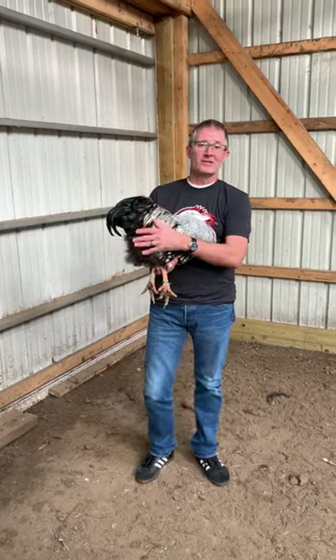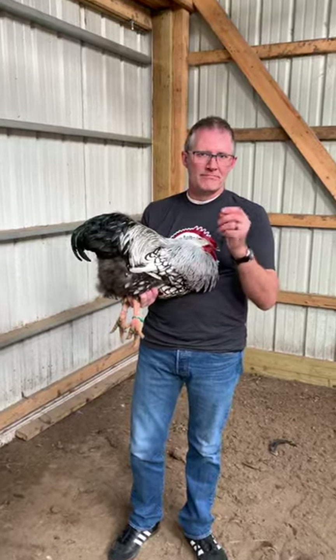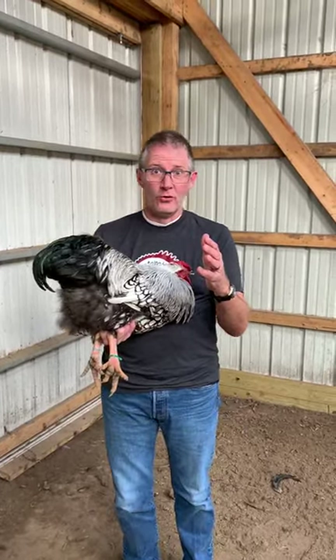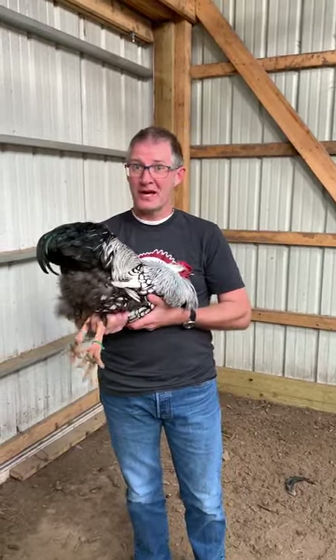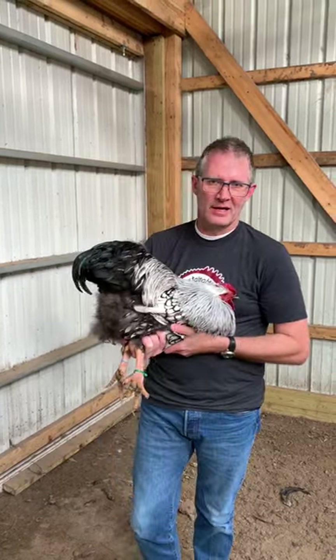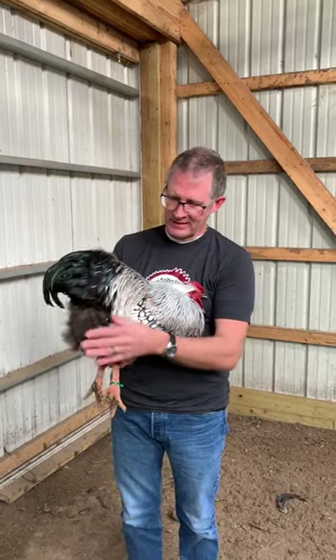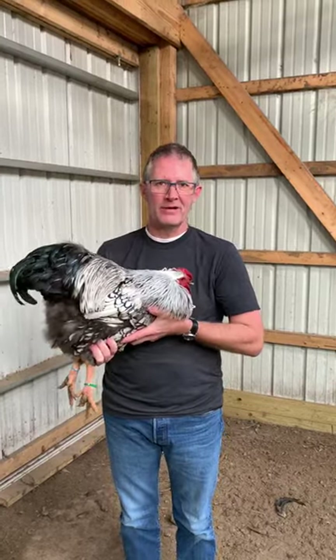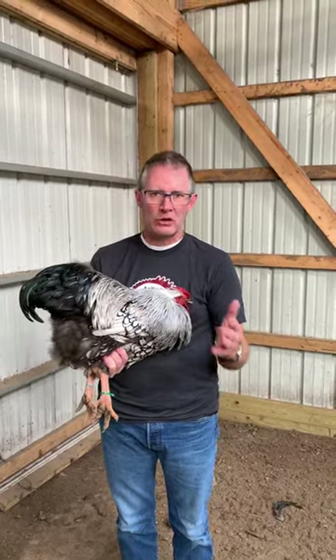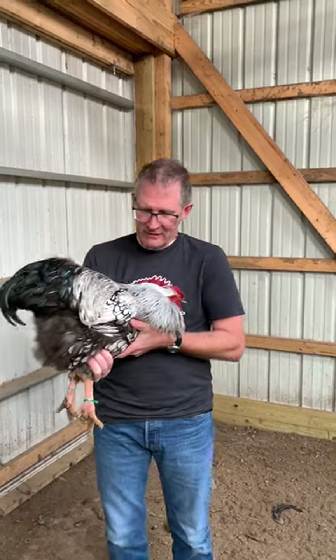Hey, greetings to you. I am in Missouri and it's cold, but I'm excited to be here handling some Wyandotte chickens. I'm just a little bit north of Kansas City, and the last couple of days we've been evaluating a flock of silver-laced and golden-laced Wyandottes. I want to talk to you just a little bit about this breed.